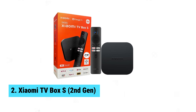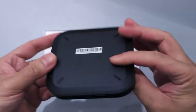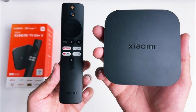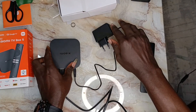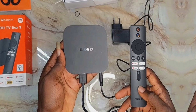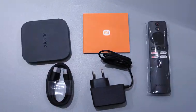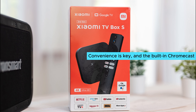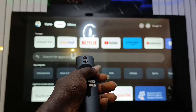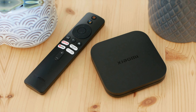At number two, we have the Xiaomi TV Box S, the best value Android TV box. Get ready to elevate your streaming experience with the Xiaomi TV Box S, 2nd Gen. One standout feature is the stunning 4K output at 60fps — you'll enjoy sharp visuals and smooth motion during your favorite shows and movies. Colors pop with Dolby Vision and HDR10 Plus support. The built-in Chromecast allows easy streaming from your mobile device with no extra gadgets needed, making movie nights even more enjoyable.